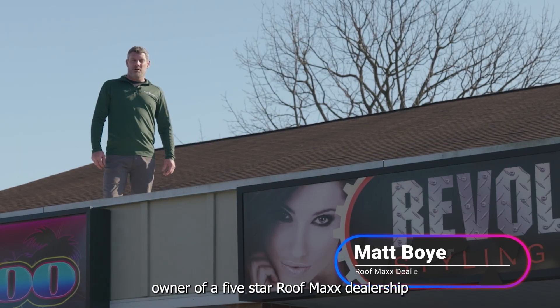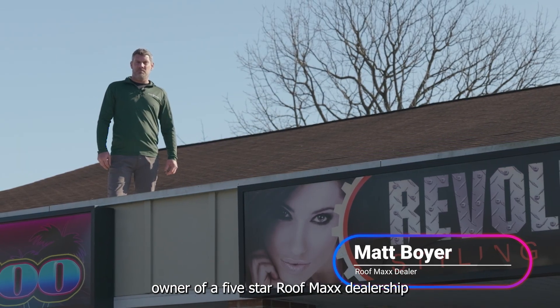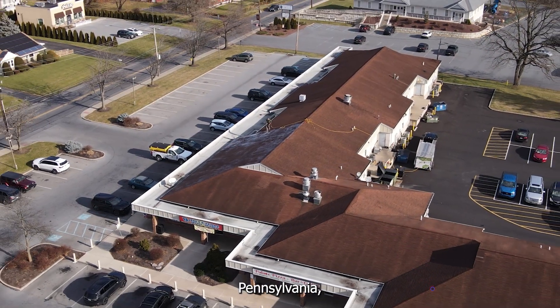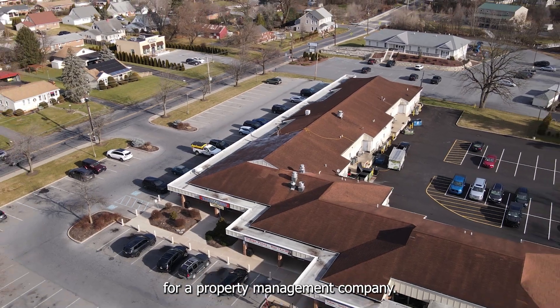Hi, my name is Matt Boyer, owner of a five-star RoofMax dealership here in the Lehigh Valley, Pennsylvania. Today we're treating a roof in Whitehall, Pennsylvania for a property management company.